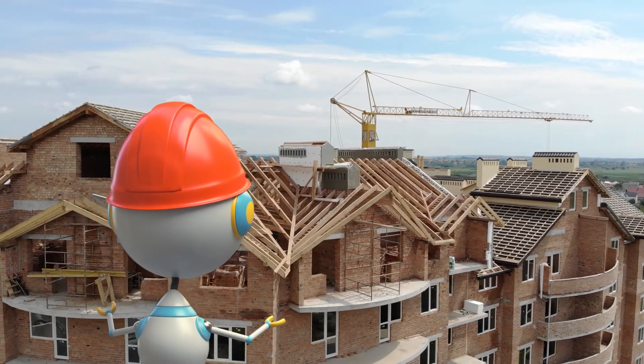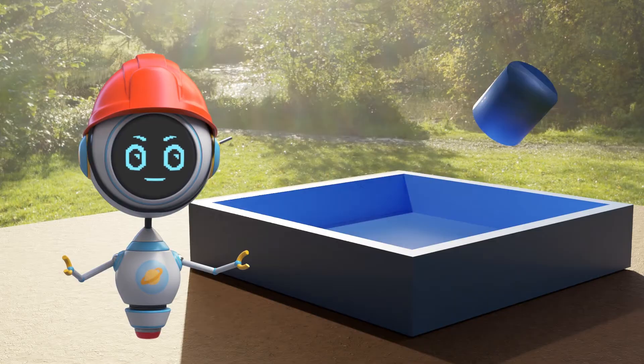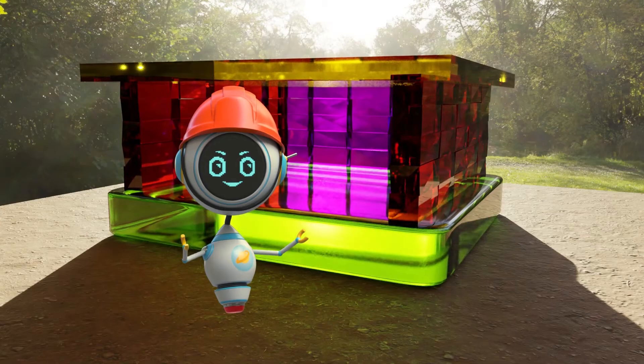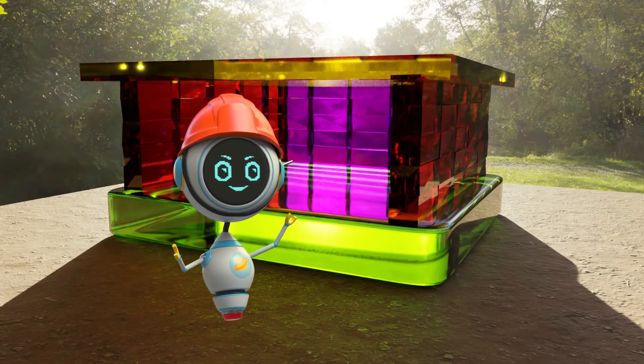The roof would be the most difficult part if you built a house out of Jell-O. With no internal supports, the best way to make a Jell-O roof would be to make one giant Jell-O block and carefully place it on top of the walls. This doesn't look very stable.